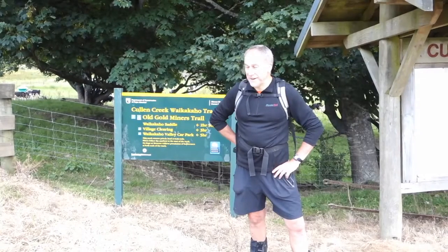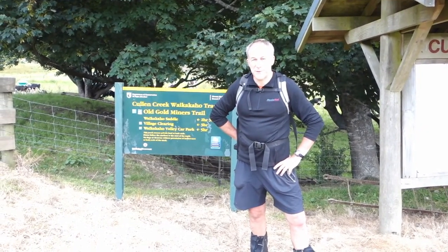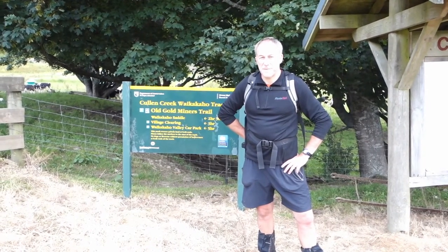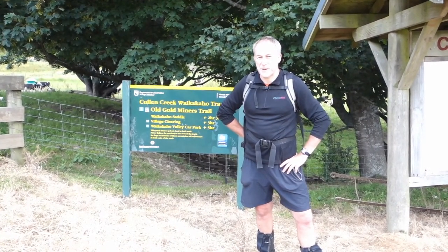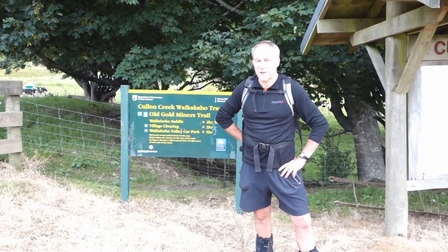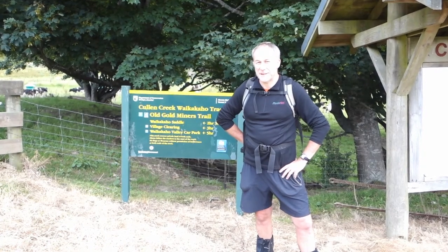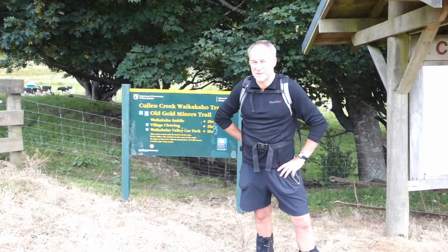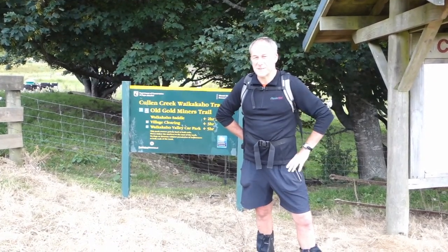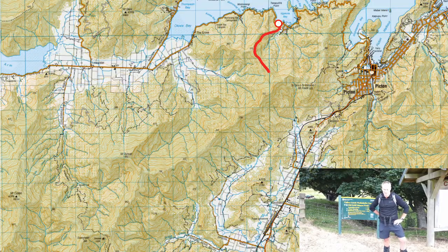We've made it out to the end of the miners track — ten and a half hours all up. It was a long day but spectacular views up on the ridge. Great to see the snails. Quite a long haul, but once you get onto the Cullens miners track down to the car park it goes well. If you enjoyed this, hit the subscribe button, and if you've got any questions add them in the comments below. Thanks, see you next time.